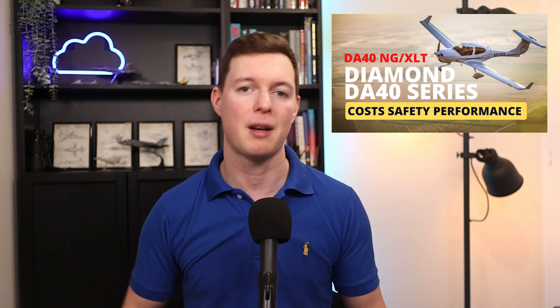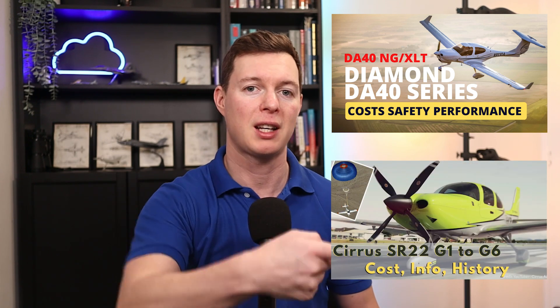If you want to check out my Diamond DA-40 video, check here. And if you want to have a look at my Cirrus SR-22 video, check here — two of its main competitors.